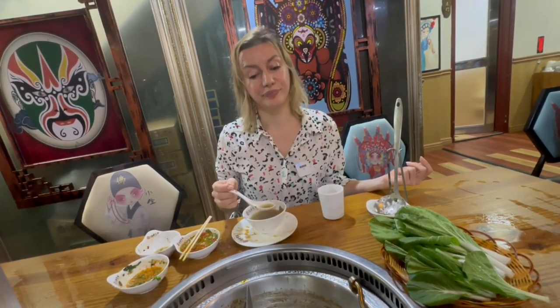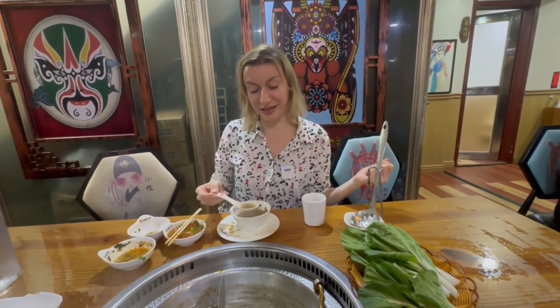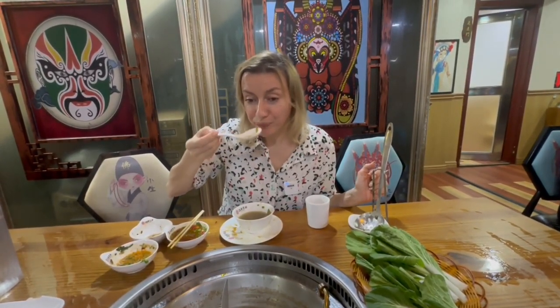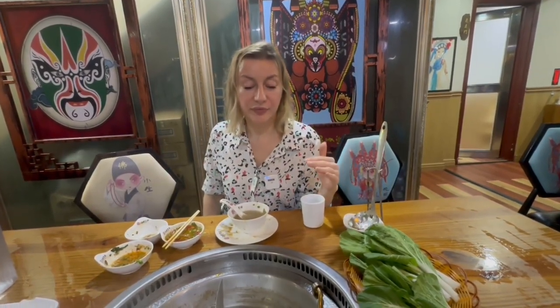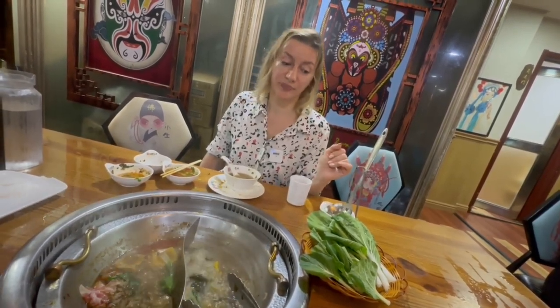It's very crowded — so many people, which already says that it's a good place. Value for money, quality of the food, quality of the ingredients, serving sizes, and of course the atmosphere looks very authentic, like a real Chinese place. This broth is original, very tasty — enough flavor of everything. I think it was one of my healthiest lunches ever, with some greens, good quality meat, and good company. Thank you so much for watching.